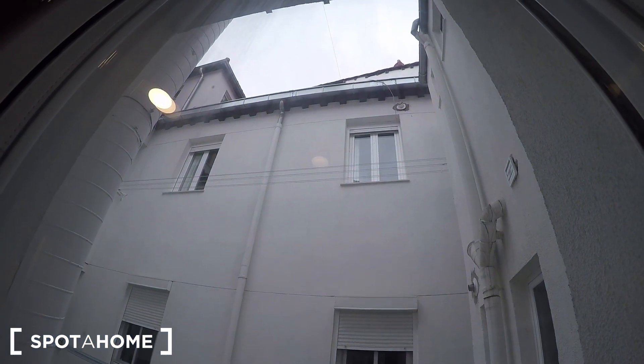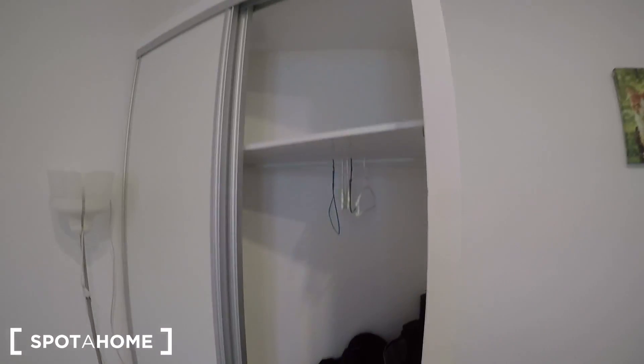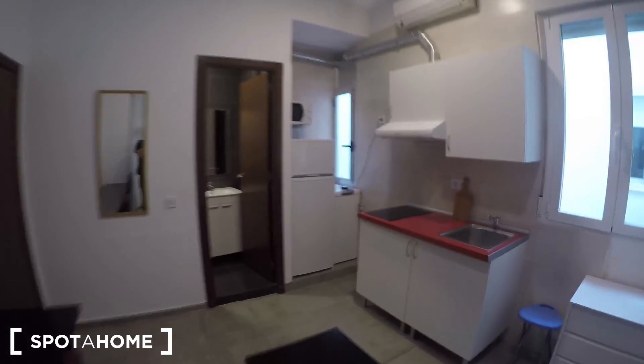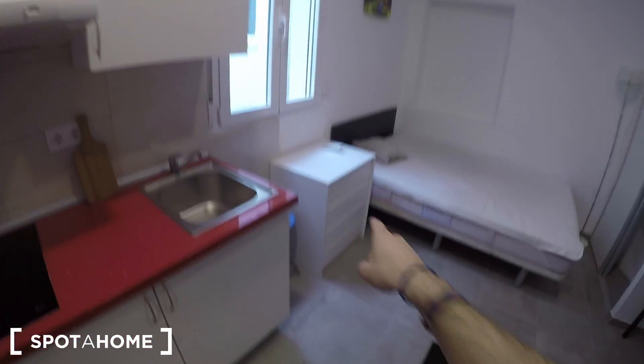From here you can see the sky, so when it's luminous you will get sunlight. Let's see the built-in wardrobe — you can hang your clothes here and store things on the top shelves. You have an air conditioning unit that you can also use for heating, and a chest of drawers.